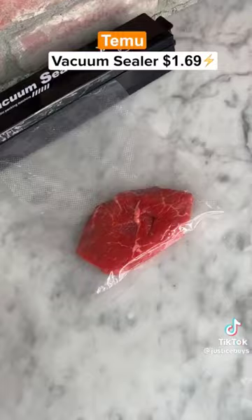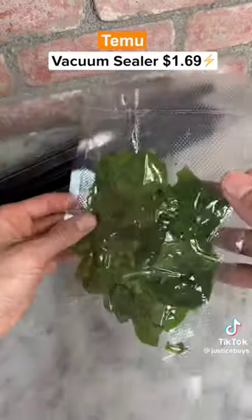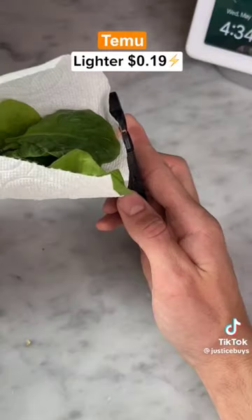This food vacuum sealer can extend the life of any food and once it's done it seals the bag for you. This slider is rechargeable and makes it easy to light up your broccoli.